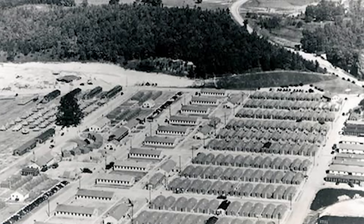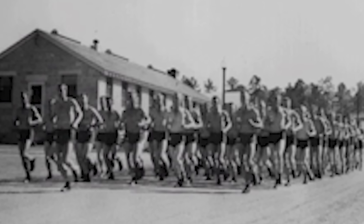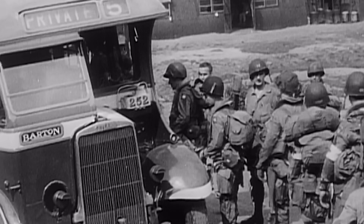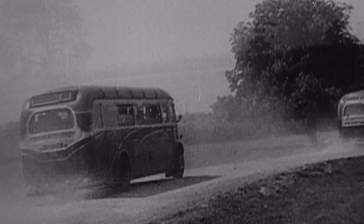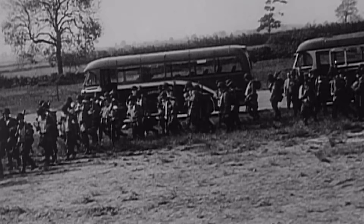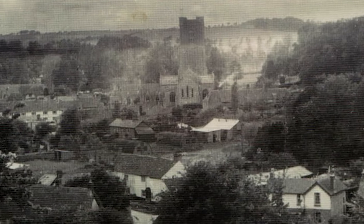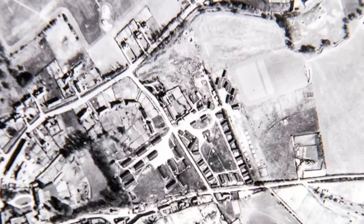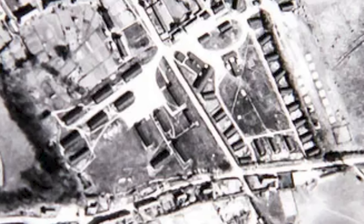One of the best known Allied units involved in the D-Day landings, Easy Company was established as part of an experimental airborne regiment in 1942 at Camp Toccoa in Georgia. After months of harsh physical training, the company was relocated across the Atlantic to Great Britain, where it would undergo further preparation before the Allied invasion of Normandy in June 1944. The village of Aldbourne in Wiltshire was an ideal location due to its proximity to Salisbury Plain airfields and training areas.